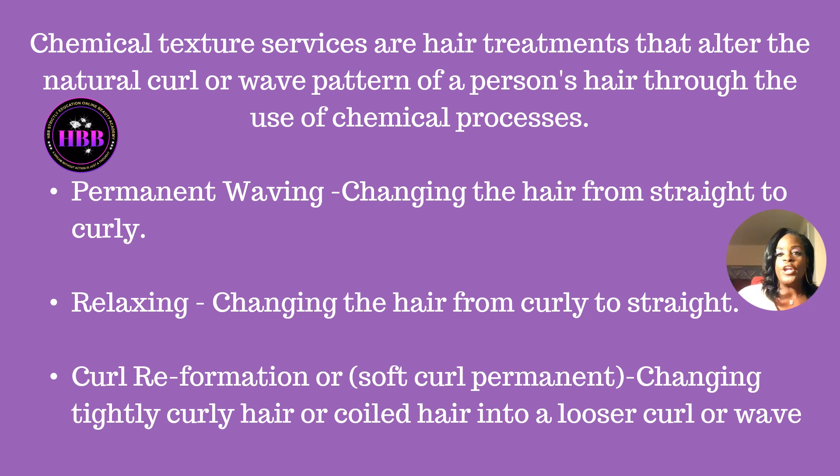Chemical texture services are hair treatments that alter the natural curl or wave pattern of a person's hair through the use of chemical processes. So let's talk about these processes. Permanent waving — when you hear the word permanent waving, I want you to automatically think curly. Permanent waving is when we take a person's hair from straight to curly, where we actually roll the hair on rods.